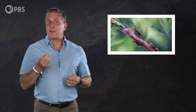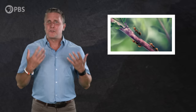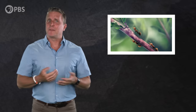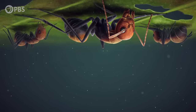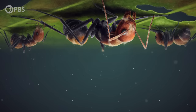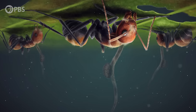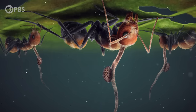This fungus was actually manipulating their movements, forcing them to do something they'd never ordinarily do — something strange and specific. The ants abandoned their colony, climbed up a nearby plant onto the underside of one of its leaves, and bit down hard on the leaf's veins, locking themselves into place. This behavior is known as the death grip, and, as the name suggests, it's the last thing these ants would ever do.